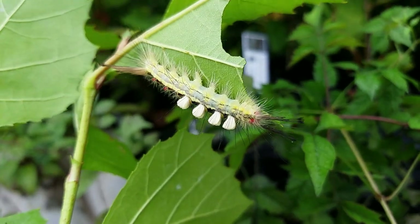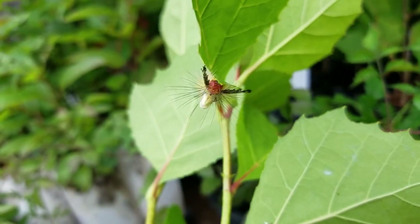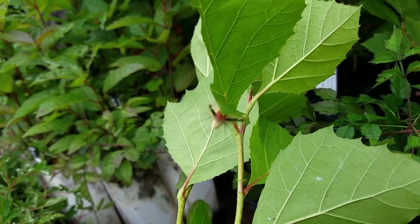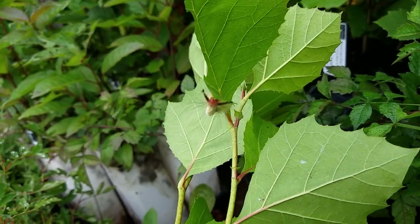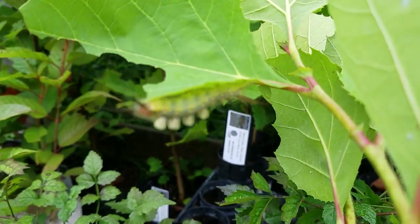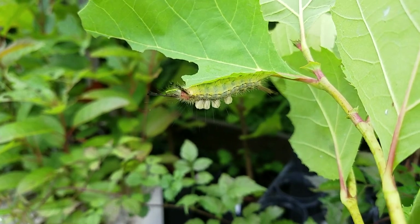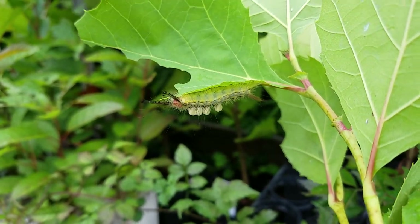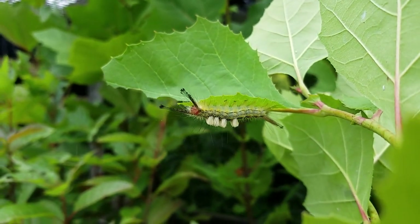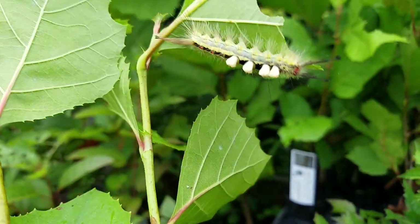They are one of the first caterpillars that I saw when I was out of college. I got a job as a naturalist at Lindenwood Nature Preserve in Fort Wayne, Indiana, and these guys would roll about at this time of year. I just about dropped to my knees the first time — I probably actually did — and my jaw hit the ground. I mean, white and yellow and red and black, holy smokes, plus these really long setae — that is cool!